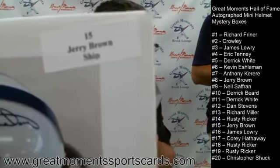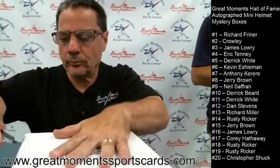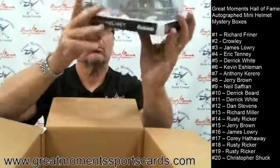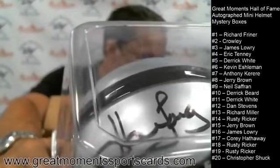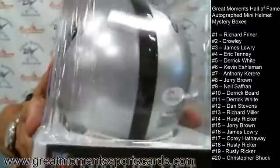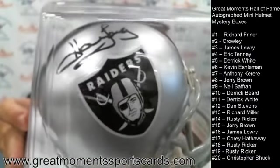Box number fifteen, Jerry Brown. We're debating Mike Haynes — Brian says Raiders, Bill says Patriots. Box number fifteen: Howie Long! Forgot about this guy. Howie Long on the Raiders — good-looking mini helmet. JSA authentication — Howie Long. Howie Long goes to Jerry Brown at number fifteen.